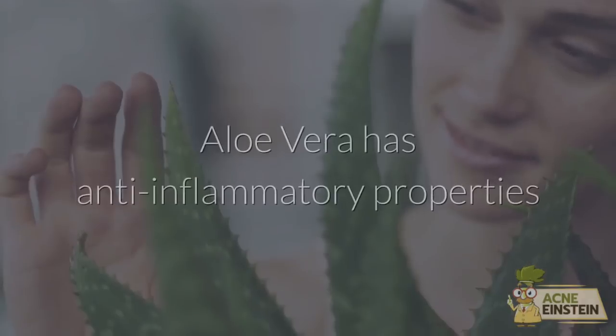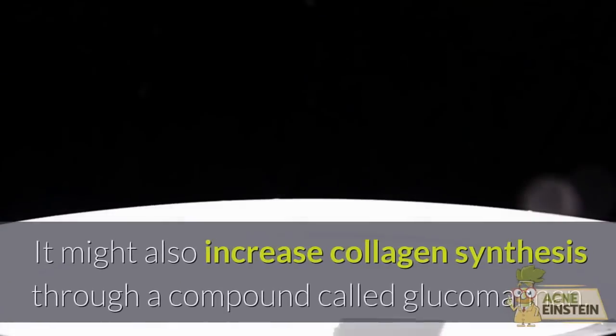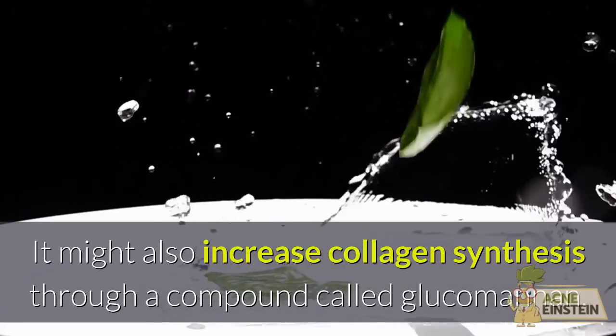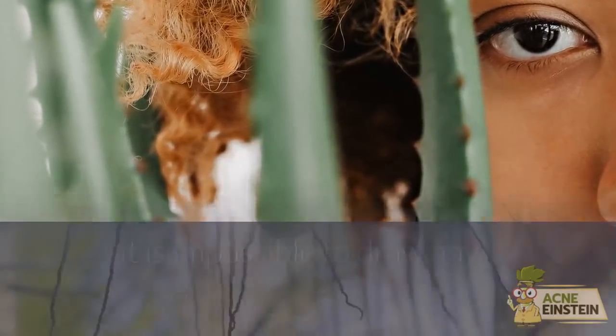Avoid #4: Aloe Vera. Aloe vera has anti-inflammatory properties that help calm your skin whenever it gets irritated. It might also increase collagen synthesis through a compound called glucomannan. But before any clinical studies are done on the subject, it is impossible to draw any conclusions on this.